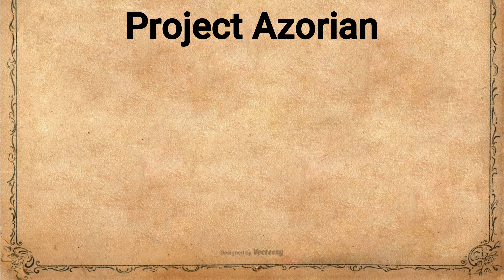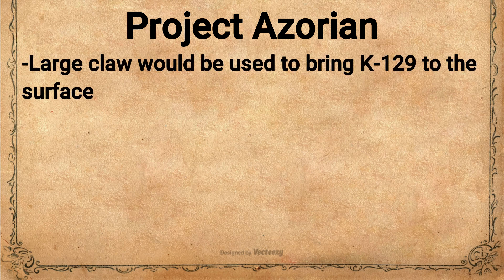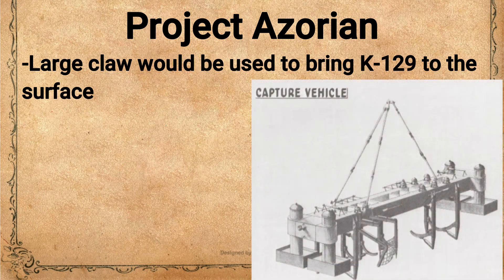The CIA was presented with a seemingly impossible task. K-129 weighed around 2,700 tons and was in over 16,000 feet of water, plus was over 300 feet long. It would be the deepest salvage operation ever attempted. On top of this, they needed to devise a way to bring the submarine to the surface in total secrecy so that the Soviets would not be tipped off at what they were trying to do. The plan the CIA developed was more akin to a Hollywood thriller than a real-world operation. The CIA determined that the best way to retrieve K-129 was to use a large mechanical claw attached to a ship that could raise the submarine to the surface.